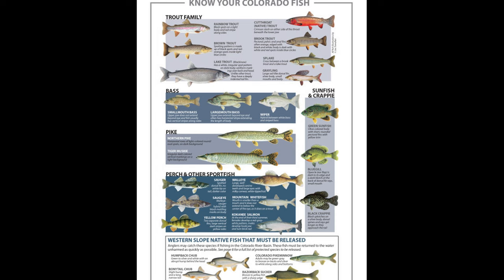Lastly, the cutthroat trout is one of Colorado's 55 native fish species, and 10% of any profit made off of this video will be donated to Colorado Parks and Wildlife.